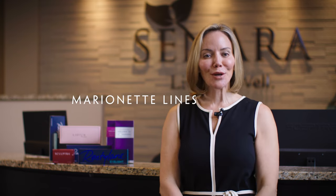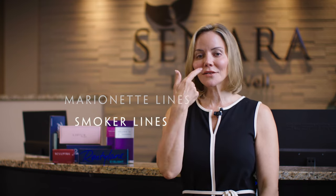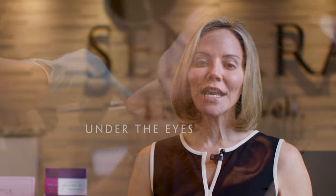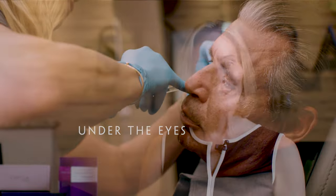A lot of people complain about these little lines right here — those are called marionette lines. Sometimes we'll inject filler in those, or maybe the little smoker lines that go around your lips. Also, a really common area that we see a lot of people treating now is under the eye area. Those are just some of the areas that we use fillers for here at Sonara, so I hope that helps you get a better idea of all the places we can inject and bring volume, plumpness, and youthfulness back to your face. See you soon!